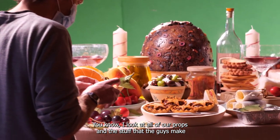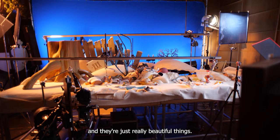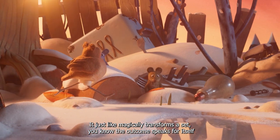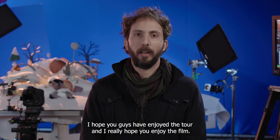I look at all of our props and the stuff that the guys make and they're just really beautiful things. It just like magically transforms the set. The outcome speaks for itself, it's really, really worked. I hope you guys have enjoyed the tour and I really hope you enjoy the film. Thank you.